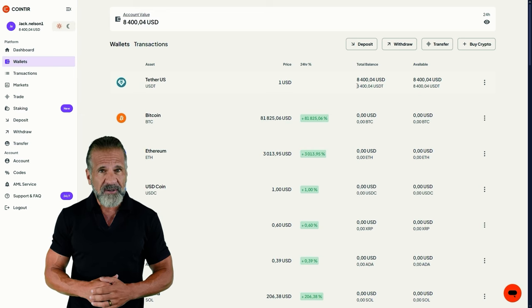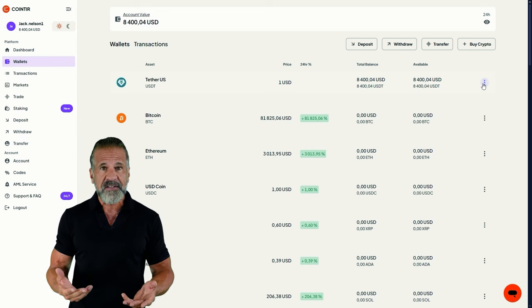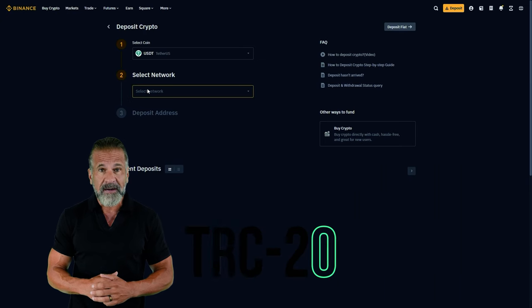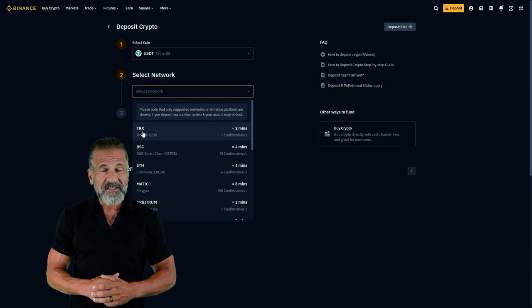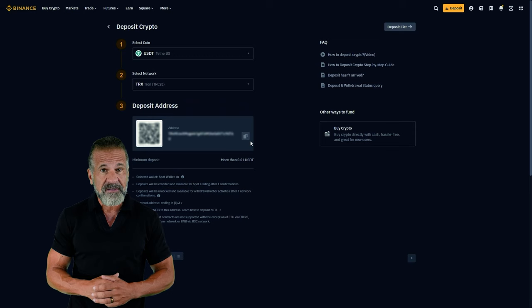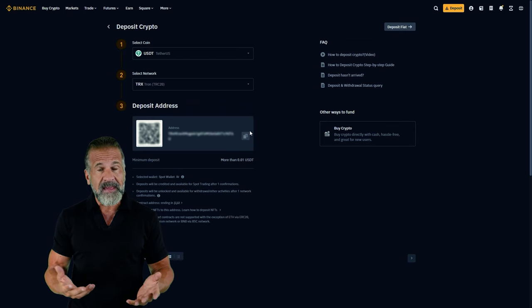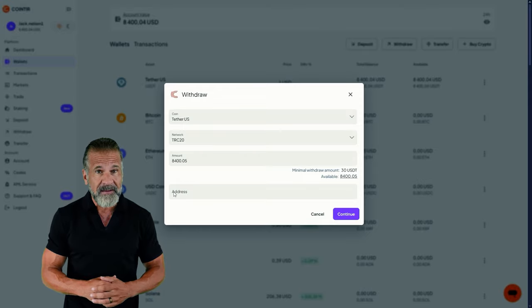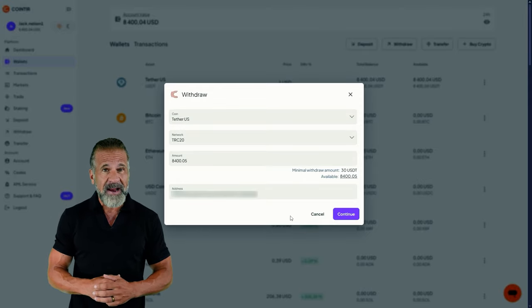You can now withdraw your profit to any wallet. I'll withdraw mine to Binance. To do so, go to the Withdrawal section and enter your wallet address. Then return to Binance, find the Deposit section, and for fast transactions, select USDT TRC-20. Head back to CoinTier, enter your Binance wallet address, specify the amount — in my case $8,400 — and click the Withdraw Funds button to transfer the money to your Binance balance.